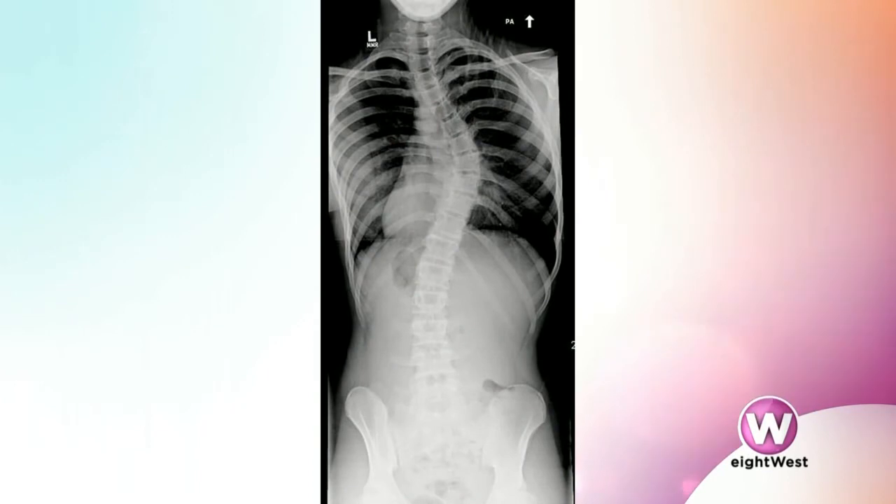Scoliosis is a curvature of the spine when you're looking straight at the front or the back of a patient. It most commonly happens in children at about the time they hit puberty, when they go through that fast growth spurt right before puberty. It actually affects girls and boys equally, but girls are eight times more likely to have scoliosis that requires treatment.